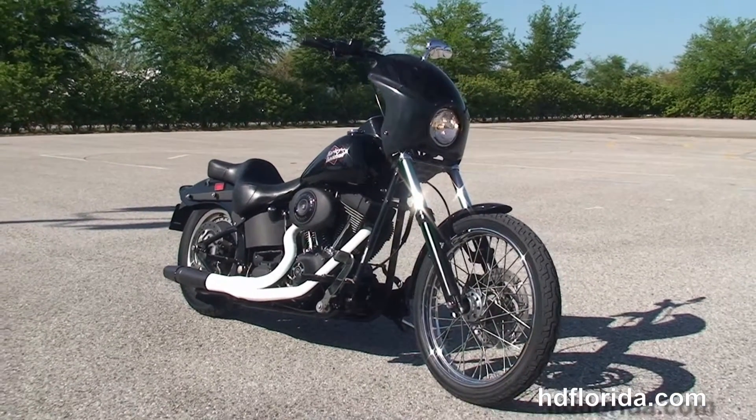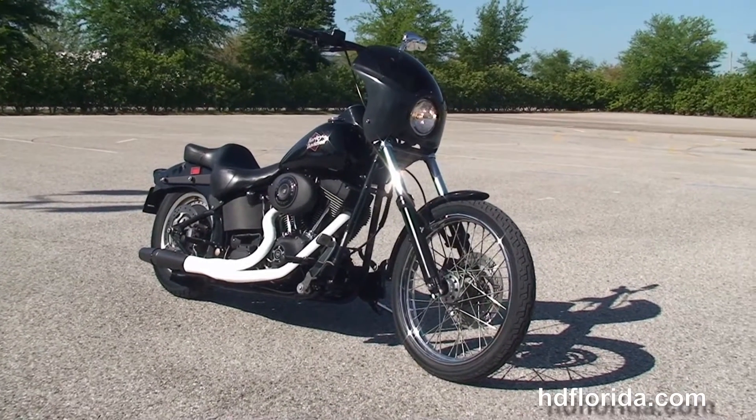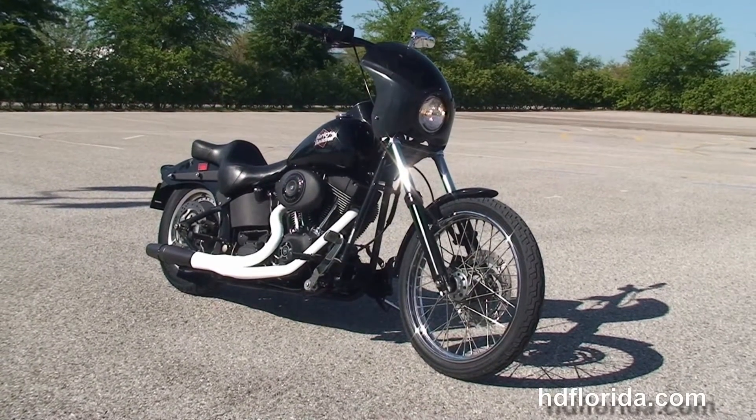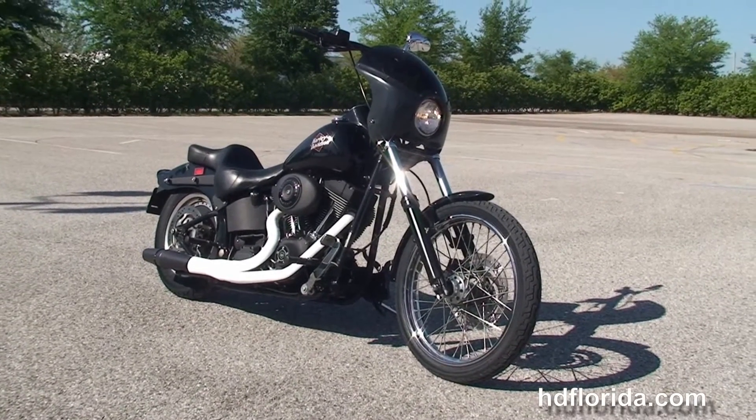Here at the world famous Harley-Davidson of Brandon, all our bikes are fully serviced and safety inspected. We take anything on trade: import motorcycles, cars, campers, trailers, boats, RVs — you name it, we take it as long as we don't have to feed it.